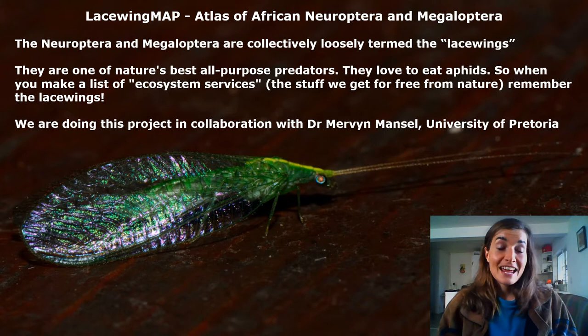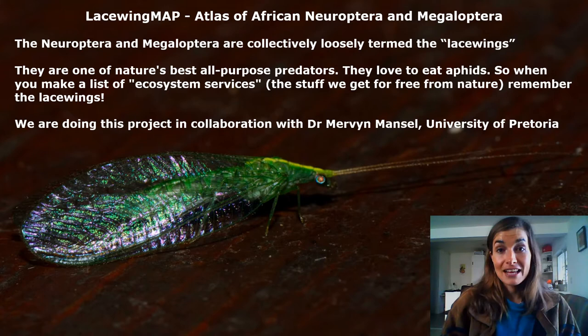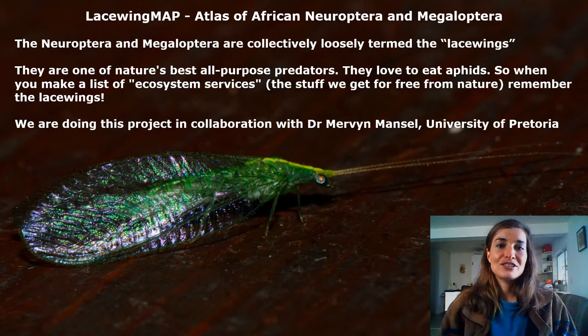Lacewing Map is a project we are doing in collaboration with Dr. Mervyn Mansell from the University of Pretoria here in South Africa. He is an absolutely awesome person and a world leader in lacewing research.